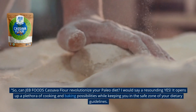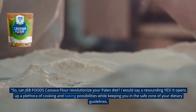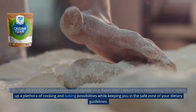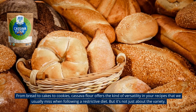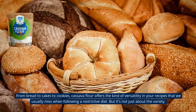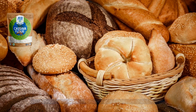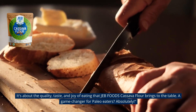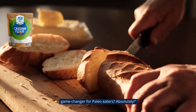So can Jeb Foods cassava flour revolutionize your Paleo diet? I would say a resounding yes. It opens up a plethora of cooking and baking possibilities while keeping you in the safe zone of your dietary guidelines. From bread to cakes to cookies, cassava flour offers the kind of versatility in your recipes that we usually miss when following a restrictive diet. But it's not just about the variety. It's about the quality, taste, and joy of eating that Jeb Foods cassava flour brings to the table. A game-changer for Paleo eaters? Absolutely.